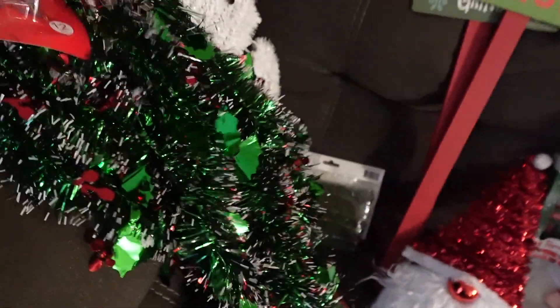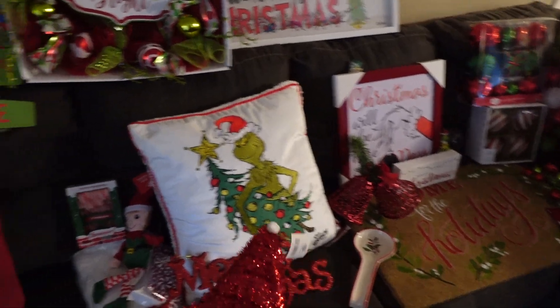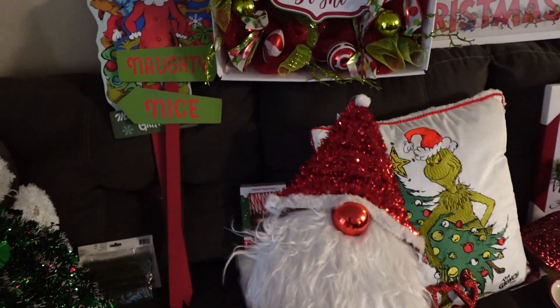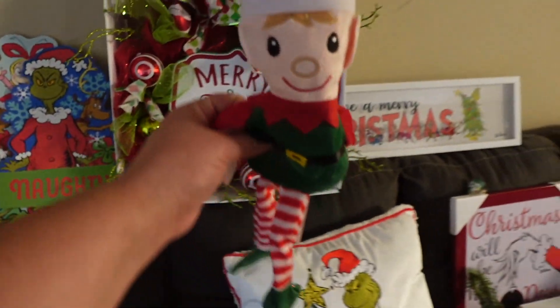I also got these at Dollar Tree, and then I got this one. Look at the Santa — Danny was like, where's the Santa? I like the Grinch, so that's also from Dollar Tree. And then this little guy, I want to put it on the tree. It's like a little elf. Dollar Tree as well.